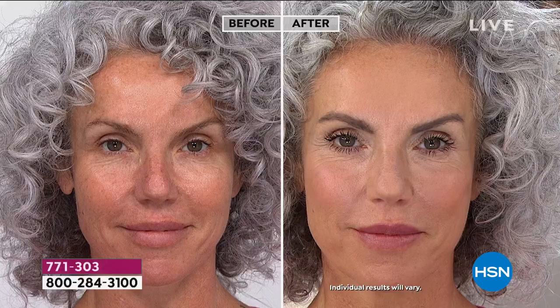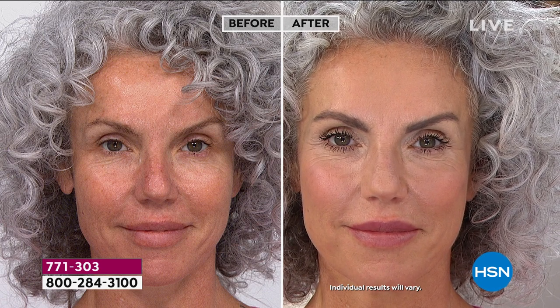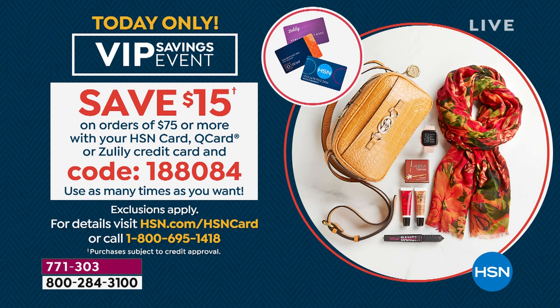I know our time is almost gone, but let me say to all our HSN card holders — today only we're having a VIP savings event where you save $15 on orders of $75 or more when you use your HSN card, Q card, or Zulily credit card. Just use code 188084. Every time you hit $75, use that code and automatically save $15. You can do it over and over as many times as you want all day.